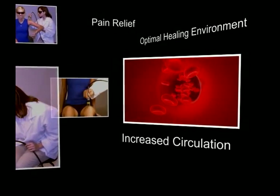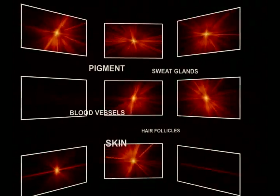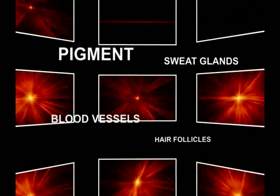As the injured area returns to normal, function is restored and pain is relieved. The wavelength of light transmitted may be scattered by one type of tissue and greatly absorbed by another. Depending on its components, each type of tissue — such as skin, blood vessels, sweat glands, pigment, and hair follicles — has its own absorption characteristics.